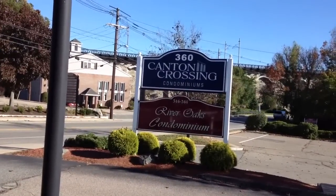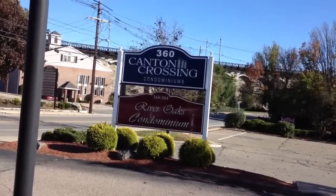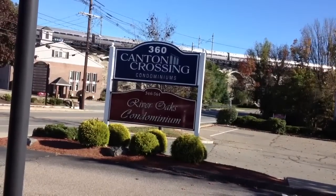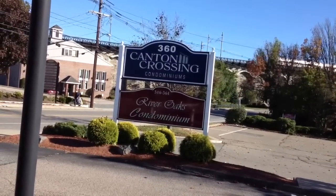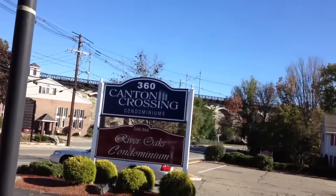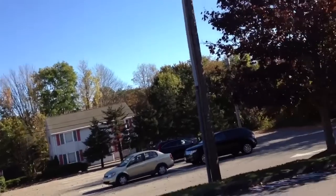Hi folks, this is Jonathan Bowen with Jonathan Bowen Real Estate LLC. You can reach me at the office at 855-879-4663. Again, 855-879-4663. Or on the web at www.bowenboston.com. And that's www.bowenboston.com.